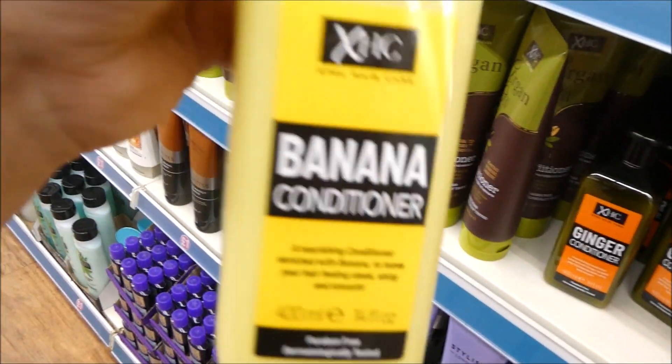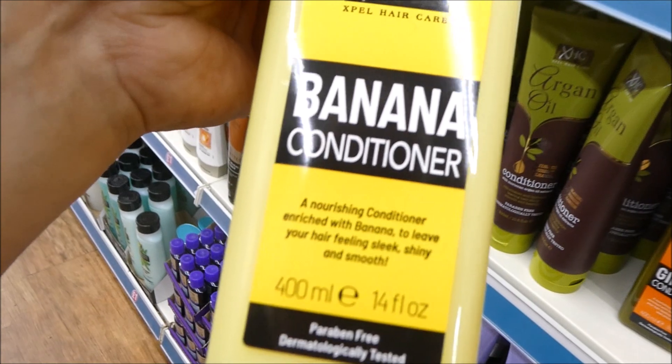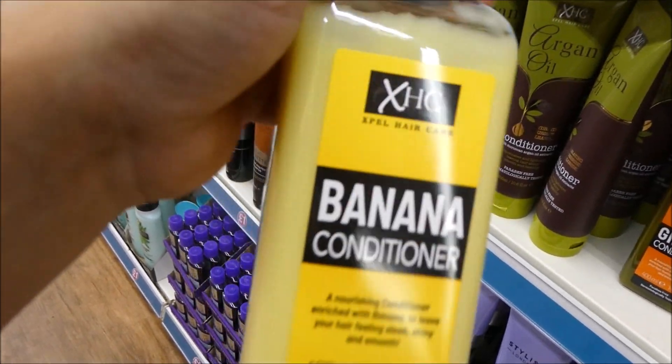Oh, if you haven't tried this bad boy then I recommend trying it. I've got really dry hair and this is amazing for a pound. In fact, I'm gonna grab two and shove them in my trolley.